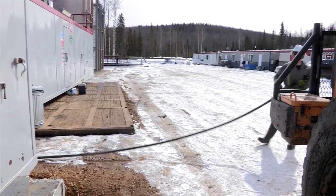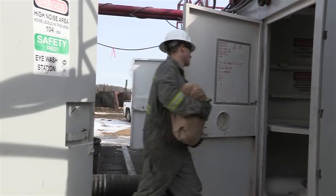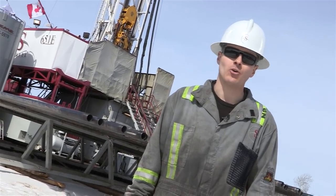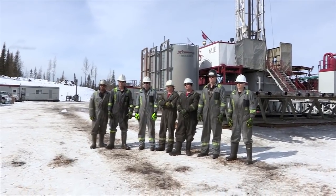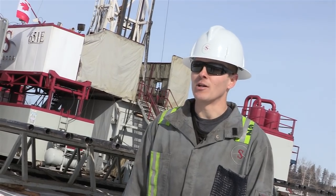I definitely prefer working outdoors — I'd take that any day over an office job, personally. It's pretty interesting to see how technology is advancing and what you can do with an oil well. That's my favourite part about the job. Savannah treats the guys really well; I'm happy working with them. I feel they take good care of their employees and overall it's a good workplace.